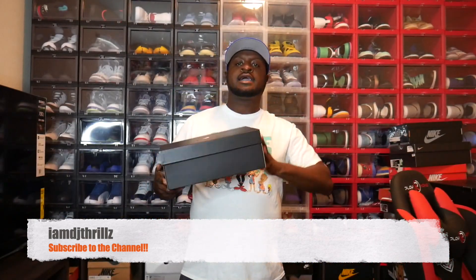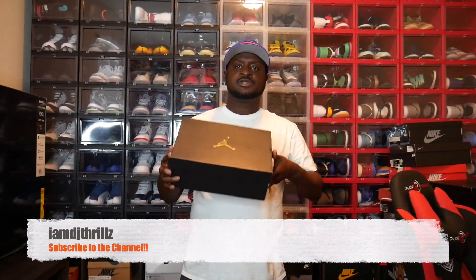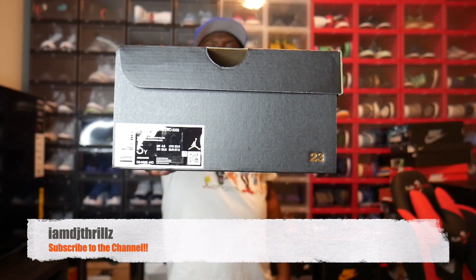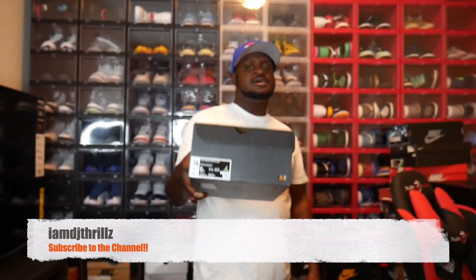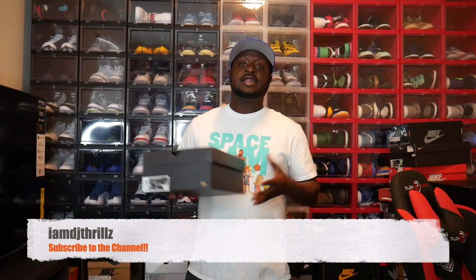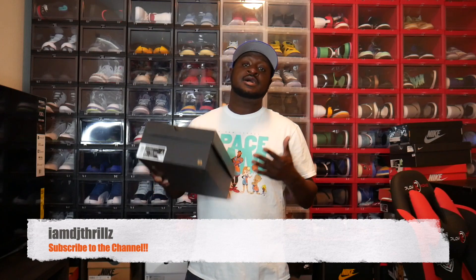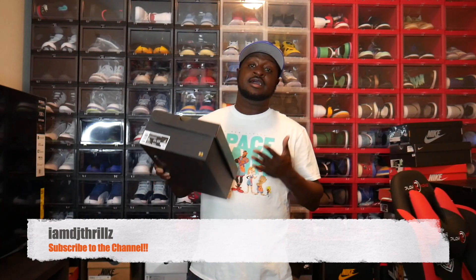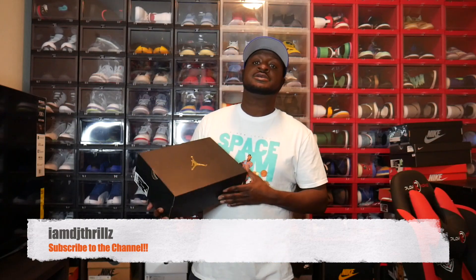It's a regular black Jordan box with the gold Jordan logo. Like I said, these are size 5 youth. I had to get them, man. I didn't have a choice. I know these are not the adult size, but I had to get them because I didn't get the adult size and I like them. I like the colorway. Let's open up this box and see what we got.